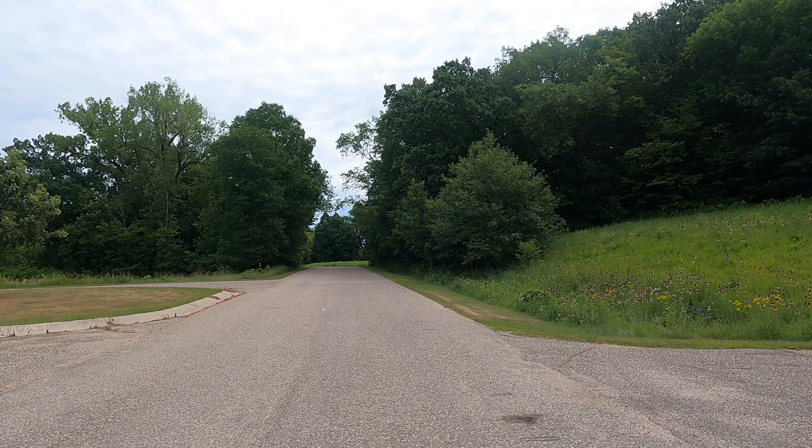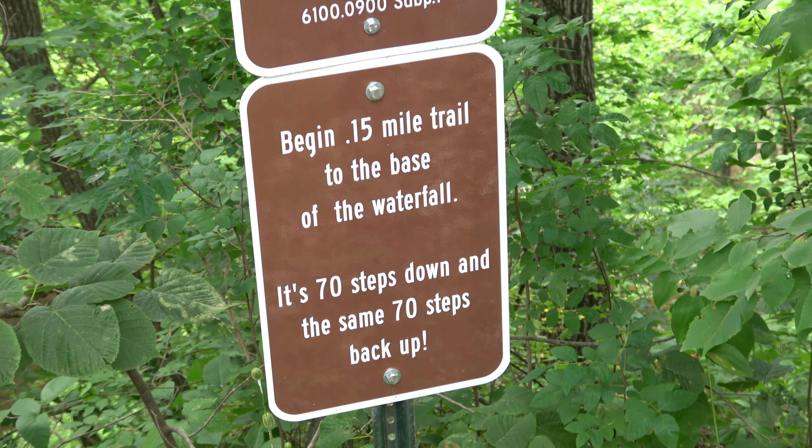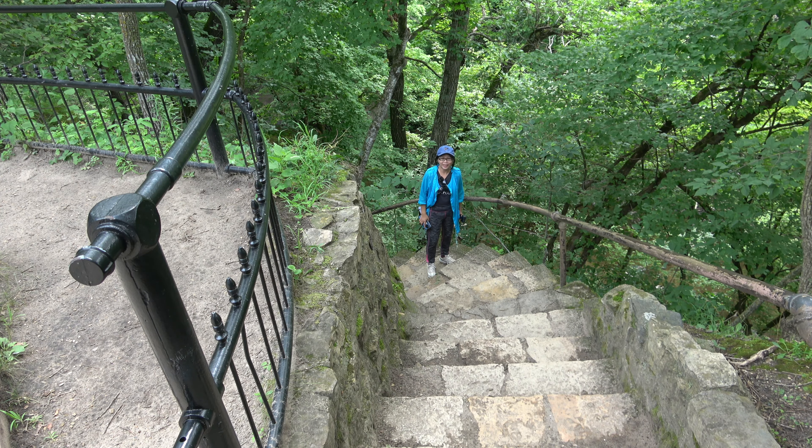Perhaps the most well-known place to visit near Mankato is Minneopa State Park. It was established in 1905 to preserve the waterfalls in the park. These are what the steps look like.